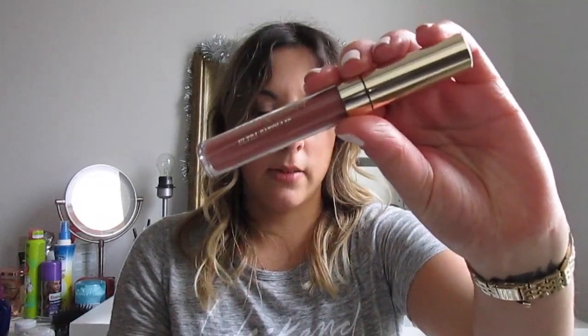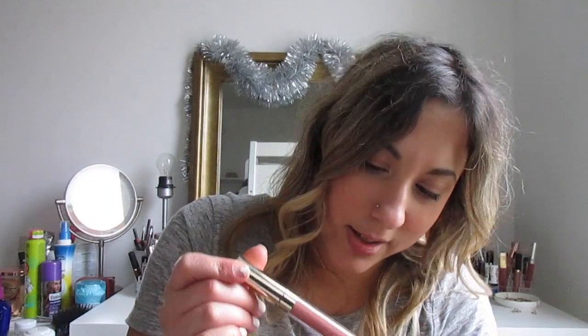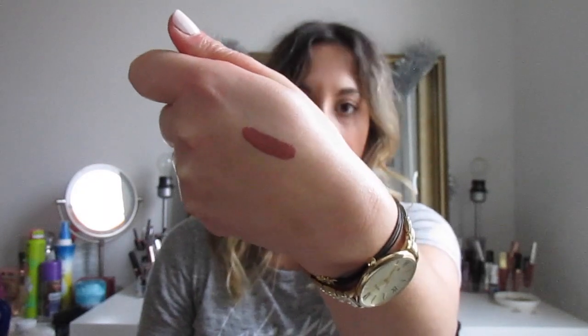My favorite lipstick right now is the Ultra Satin Lip by Colourpop — it's in the color Sarai, shade 951. It's a really nice color. Just beautiful — loving it at the moment.